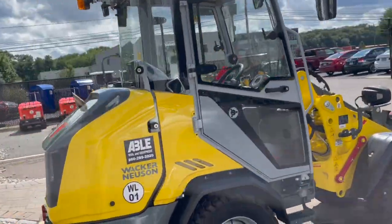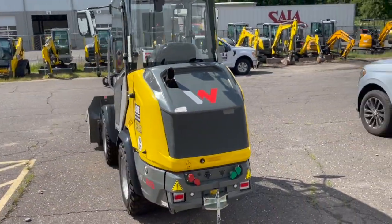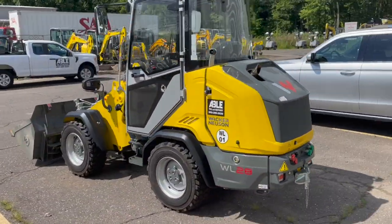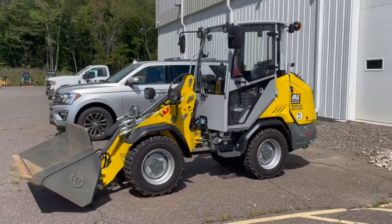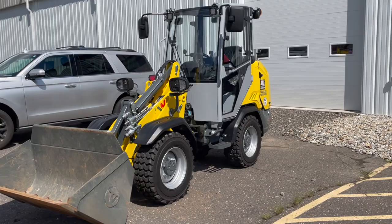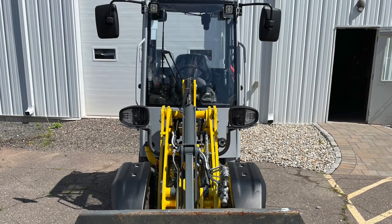Introducing the Wacker Neuson WL28 Wheel Loader. Compact and powerful, transporting heavy loads through tight spaces is the ideal operational area for the WL28 Wheel Loader. It can easily handle pallets of paving stones or other material up to 3,500 pounds.